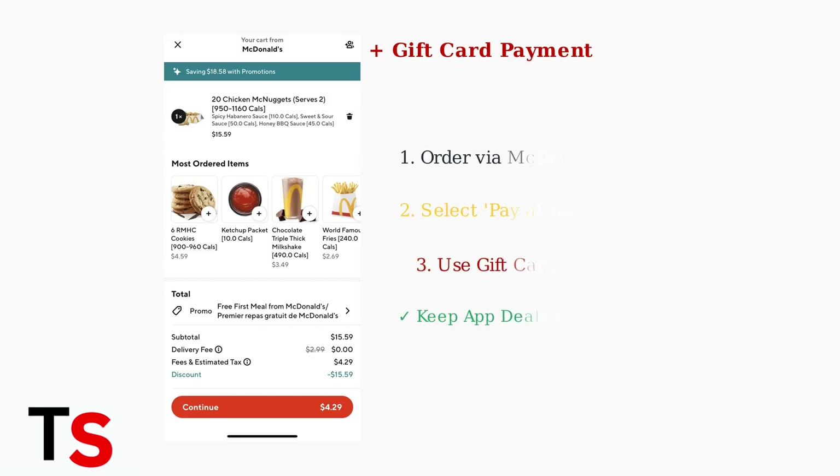The Pay at Restaurant option is a smart workaround. You can place your order through the McDonald's app to access exclusive deals and promotions, then select Pay at Restaurant during checkout to use your gift card in person.